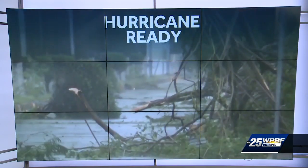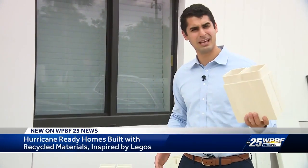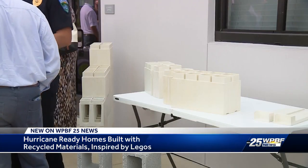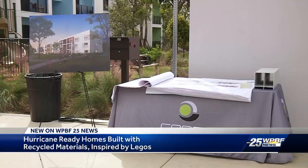Caleb Califano has a project with the threat of storms around the corner. This style of building could be the answer — and believe it or not, it's built like Lego bricks, using glass fibers, recycled plastics, and stone. The material is from a company called Renco USA.